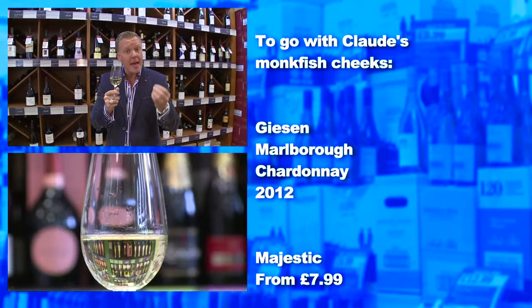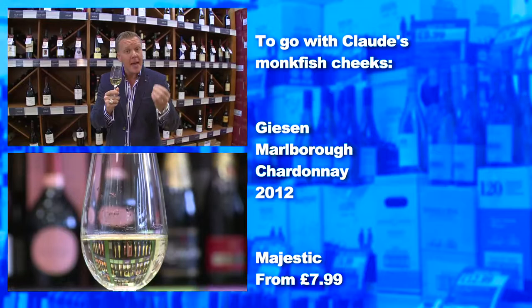And finally, the monkfish itself. This Chardonnay is broad and glossy, and it's perfect for a frolic with the fish. Claude, here's to your magnificent monkfish. Cheers!